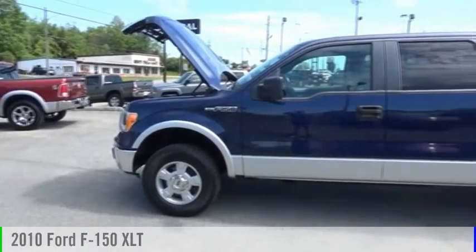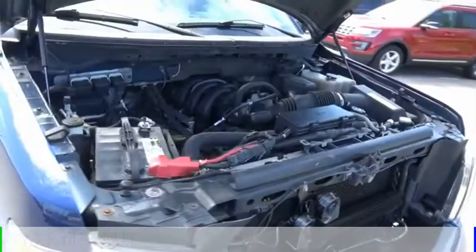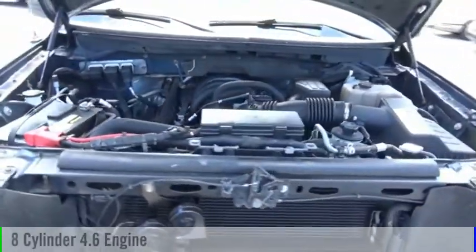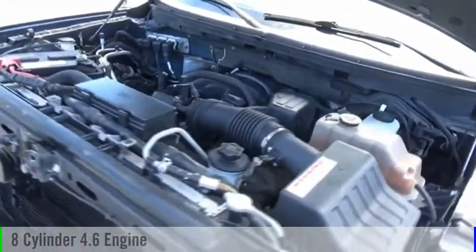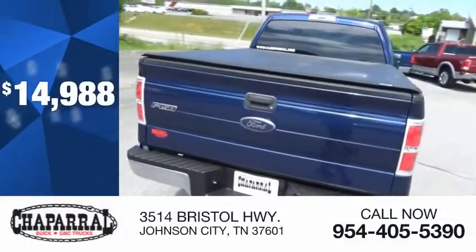Make a great choice today with the 2010 F-150. This vehicle is powered by a four-wheel drive, eight-cylinder, 4.6-liter engine and comes with a six-speed automatic transmission, and is priced below $15,000.